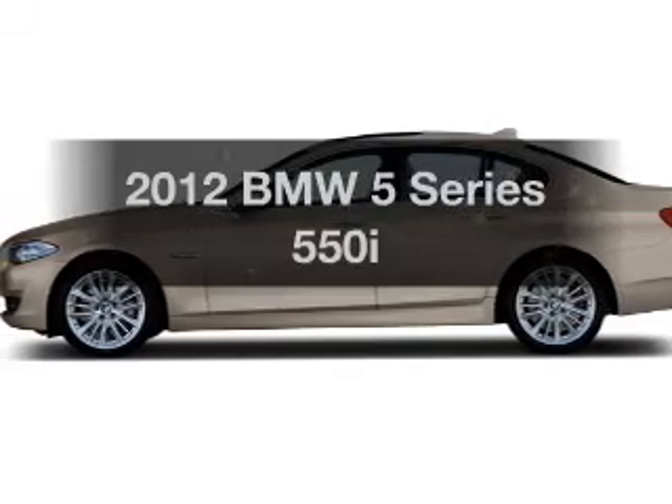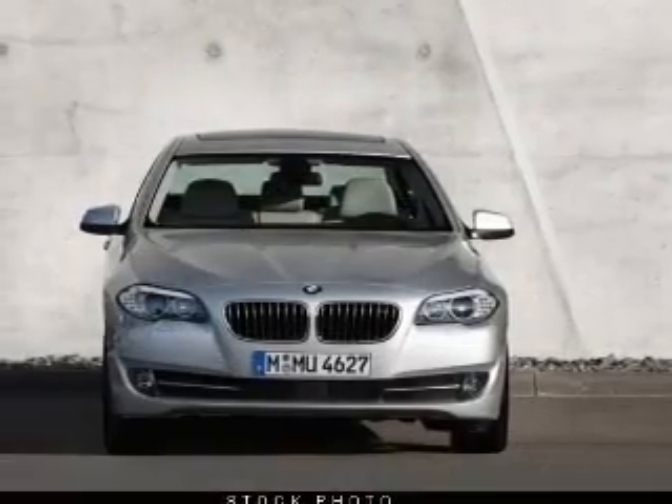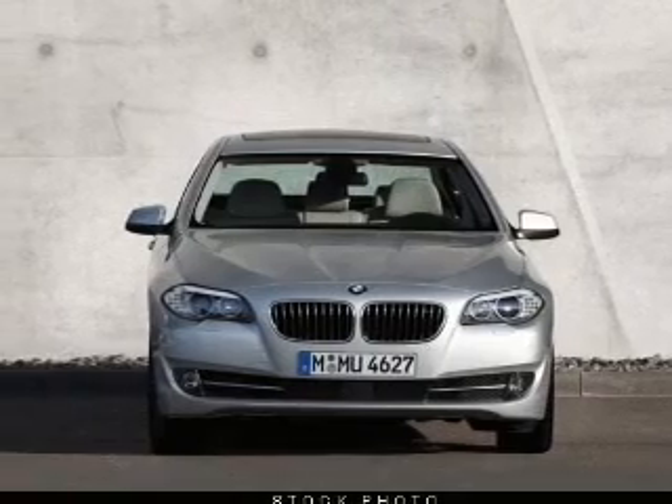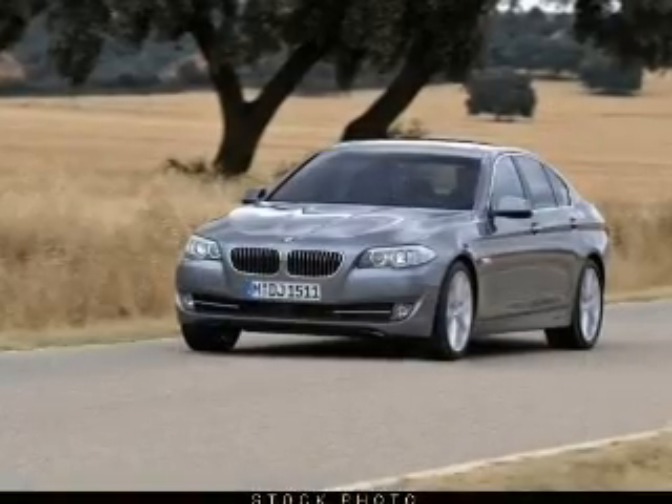Get noticed in this 2012 BMW 5 Series. If you're looking for an automobile with great attributes, look no further. With a powerful 8-cylinder engine connected to a smooth shifting transmission.